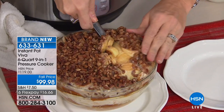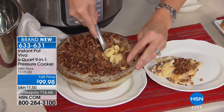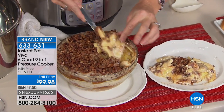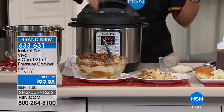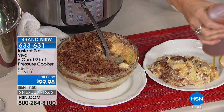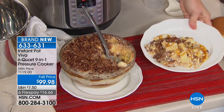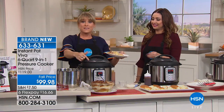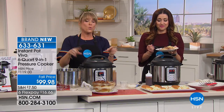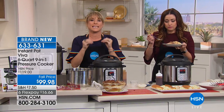Anything that's oven-safe you can be confident will be fine in your Instant Pot. Imagine this as a dessert or for a brunch for the girls coming over. There's actually a button built in called Cake — exclusive to the Viva — and if you want to do a cake inside a dish, it makes the most amazing, spongy, moist cake of your life. The Banana French Toast result has caramel drizzled on top — just look at that.